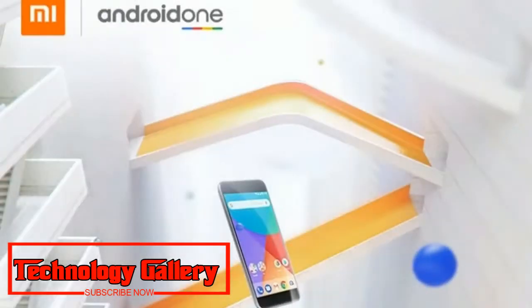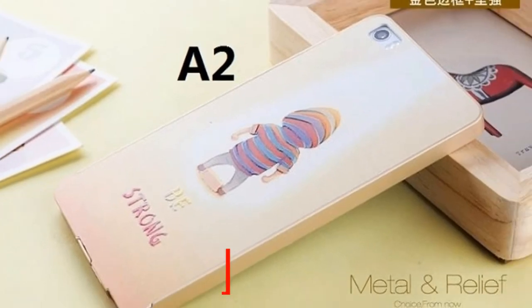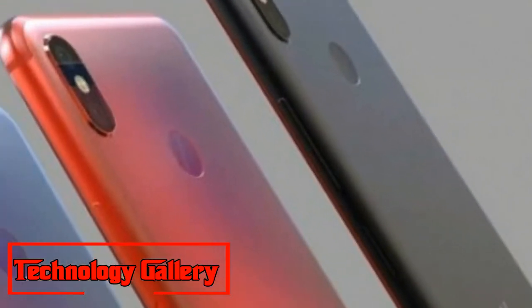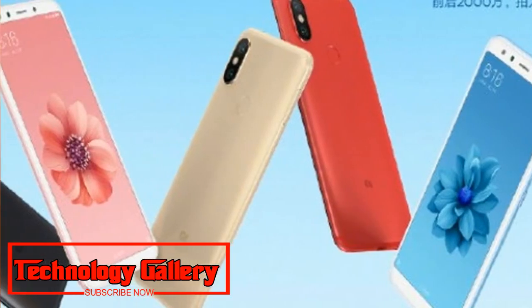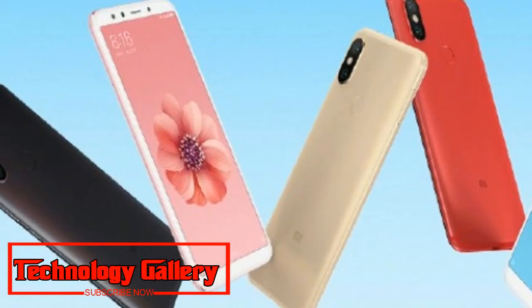Xiaomi recently launched the Mi A2 smartphone in India, its second smartphone under Google's Android One initiative. The company has now begun to roll out a new system update for the device, which comes with the August 2018 Android Security Fix. As indicated by the update,